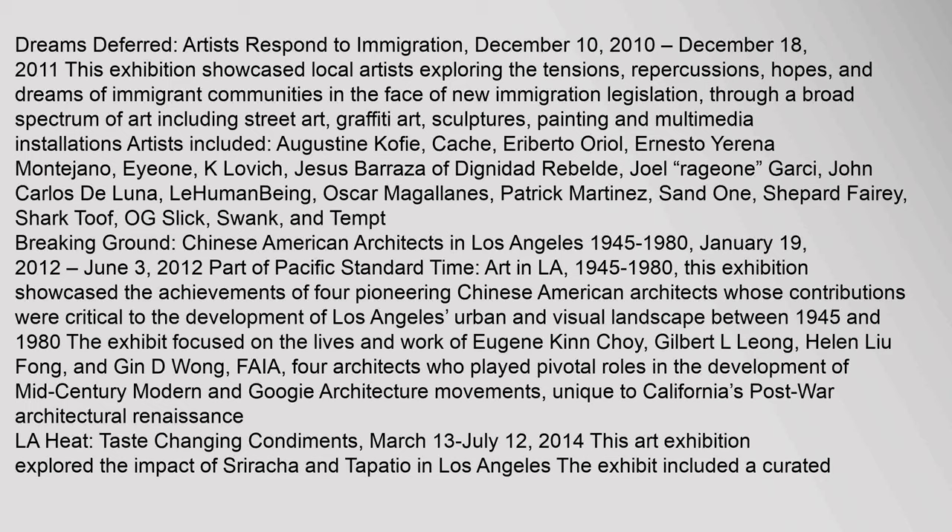Artists included Augustine Kofi, Cash, Eriberto Oriol, Ernesto Urena-Montijano, I-1, K. Lovitch, Jesus Barraza of Dignidad Rebelday, Joel Rajuan, Garci, John Carlos De Luna, LeHumanBeing, Oscar Magellanes, Patrick Martinez, Sand One, Shepard Ferry, Shark Toof, Aug Slick, Swank, and Tempt.